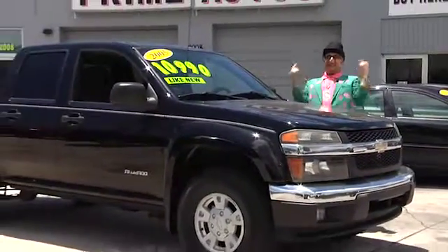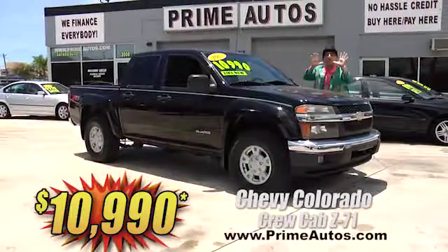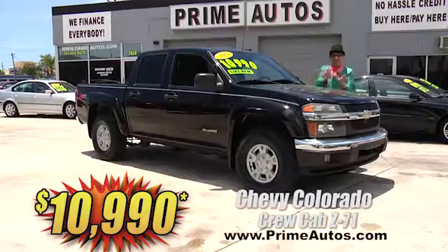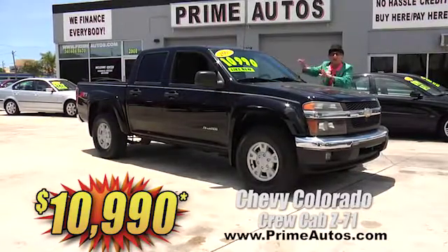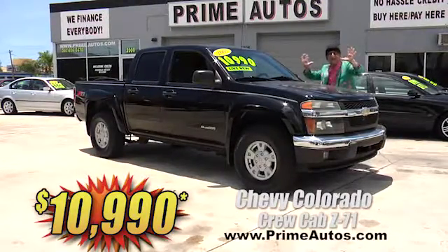The Deal Man says you've got to see this Chevy Colorado Crew Cab four-door pickup. This one's got the Z71 suspension package, CD player, alloy wheels, and all the toys. It's no-hassle guaranteed price at only $10,990.